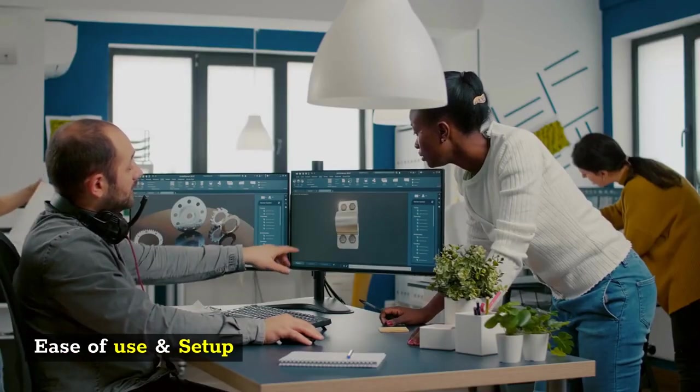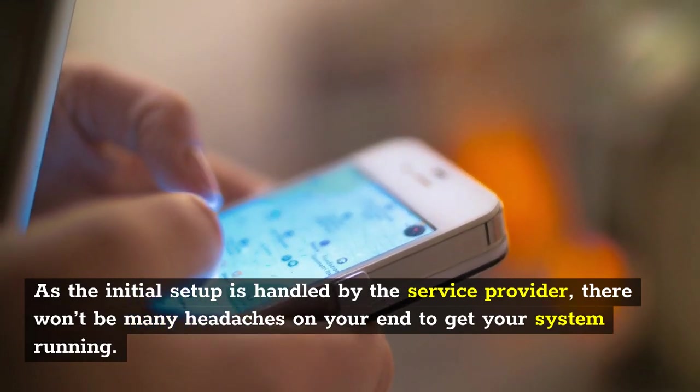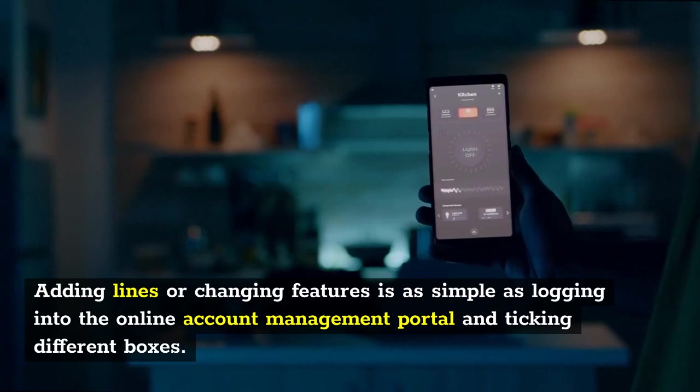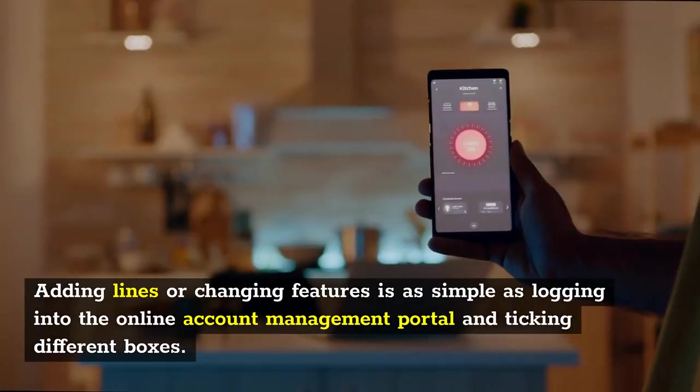Ease of Use and Setup. As the initial setup is handled by the service provider, there won't be many headaches on your end to get your system running. Adding lines or changing features is as simple as logging into the online account management portal and ticking different boxes.